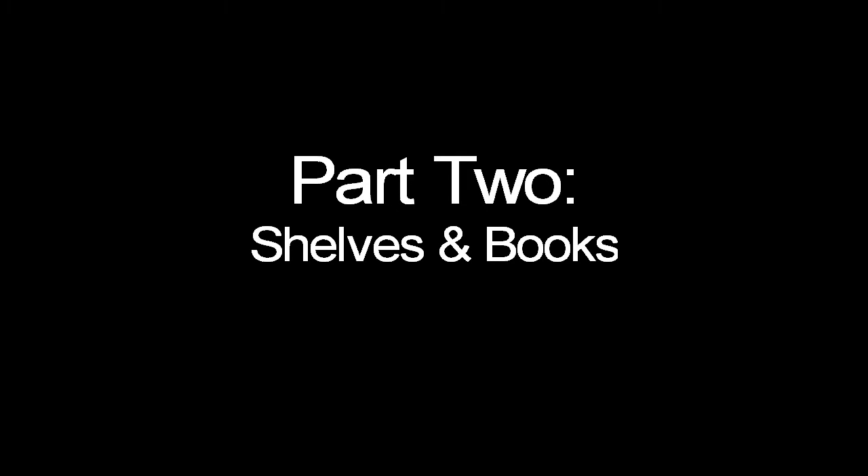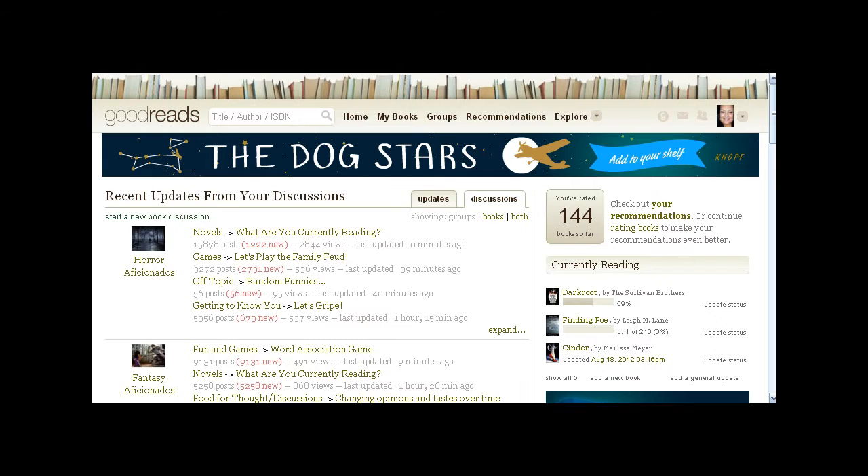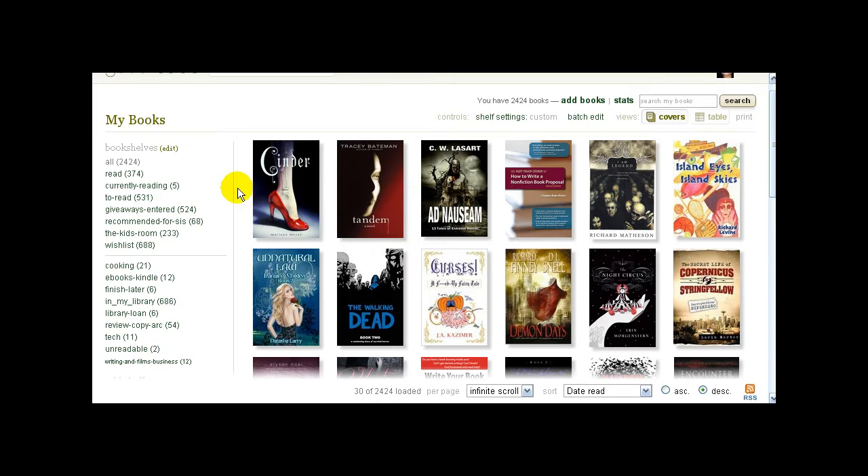Okay guys, this is part two of the walkthrough of Goodreads. In this section we're going to go over bookshelves — how to add books, how to do updates, how to do reviews, and all of that. Let's go to my bookshelves; I'll use mine as an example. Here you see my bookshelves — right now looking at all the books I have organized. I have 2,424 books, and mine are currently sorted by date read.